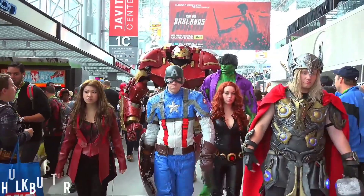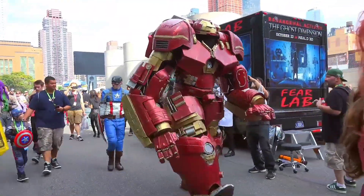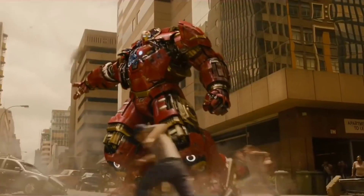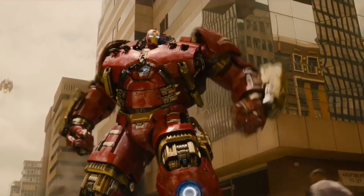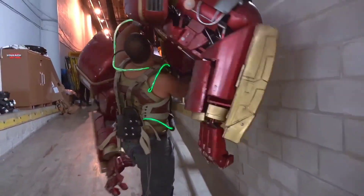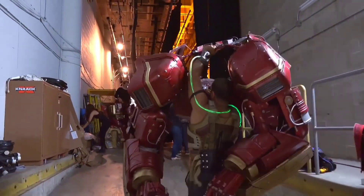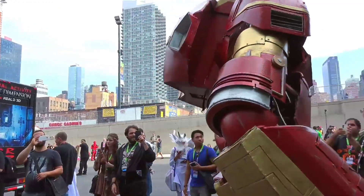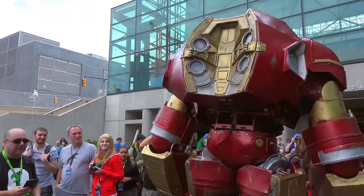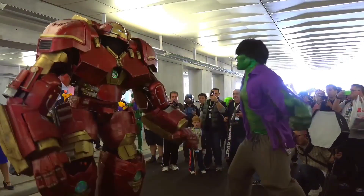In the canonical Marvel Universe, the Hulkbuster suit, as the name aptly implies, was engineered with a specific purpose in mind: to subdue the formidable Hulk. Owning one of these iconic suits in real life would be nothing short of a dream come true for any Marvel fan. And right here, we have the ultimate collectible — an authentic and meticulously detailed replica of the Hulkbuster suit, crafted to resemble the real deal.